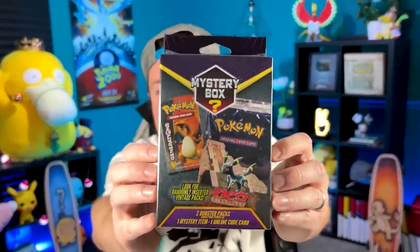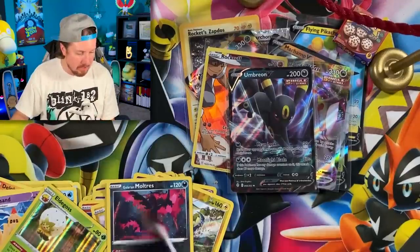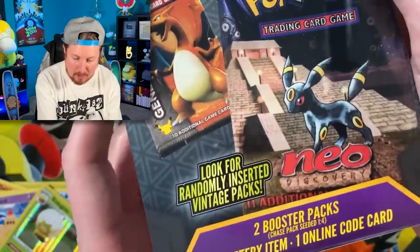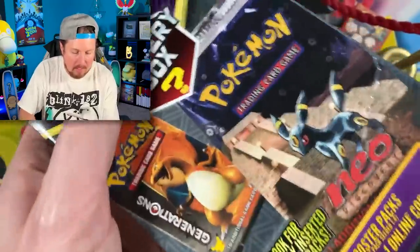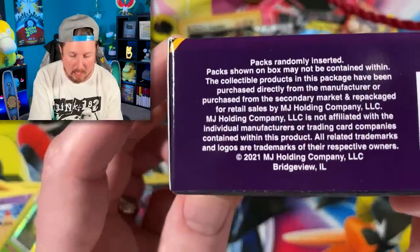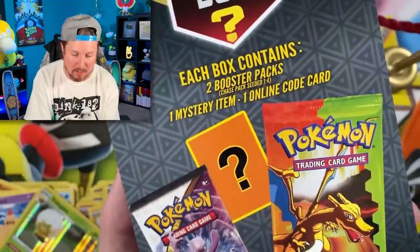Breaking Family, we have come to the Pokemon mystery power box, and as you can see it is still sealed - all the wrapping right there on it. I want to make sure that you see me unbox this. I didn't bring anything to take the plastic off so I'm going to use this pin right here - boom, perfect. It says look for randomly inserted vintage packs, two booster packs, chase packs seeded one out of four. However, whenever they say chase packs they never clarify what exactly a chase pack is. These are not packaged by the Pokemon Company, they're packaged by a third-party company. On the back we see Fire Red Leaf Green, Shining Legends, one mystery item, and one online code card.